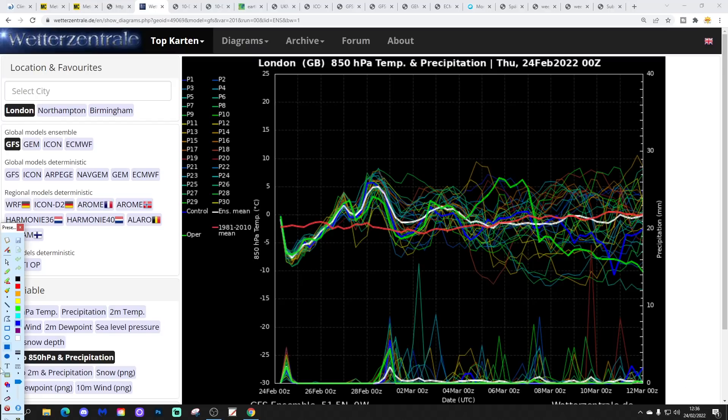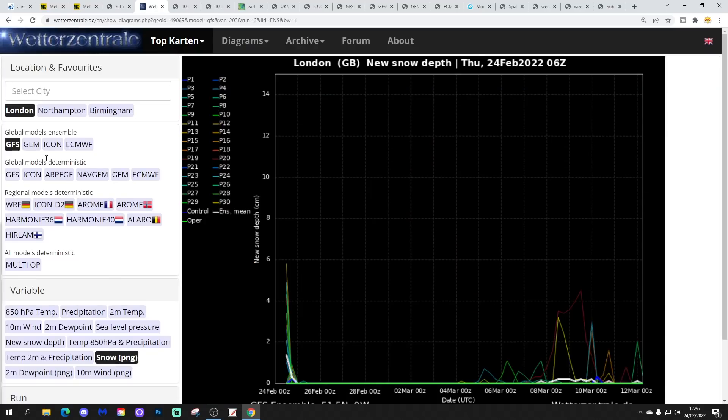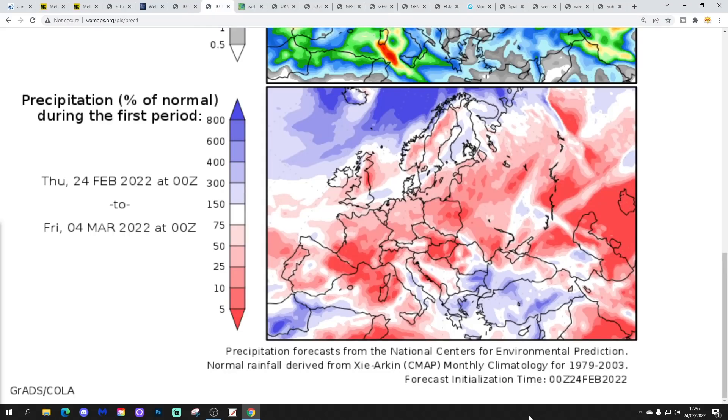In terms of 2-metre temperatures, they're looking quite chilly at the moment, then going milder over the weekend into next week, possibly a little cooler as we go from the first week into the second week of March. Snow-wise, there's not much going on — there could be a few winter showers around today, and maybe later on into the second week of March, but otherwise not much from a snow perspective. Temperature anomalies from the 24th of February to the 4th of March are actually coming out slightly below average — it's been a long time since I've said that.